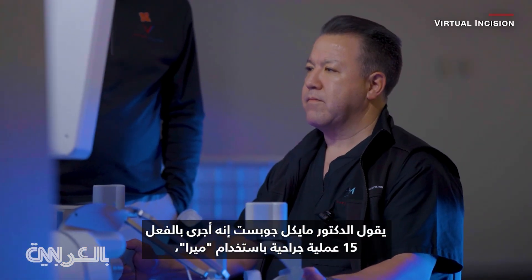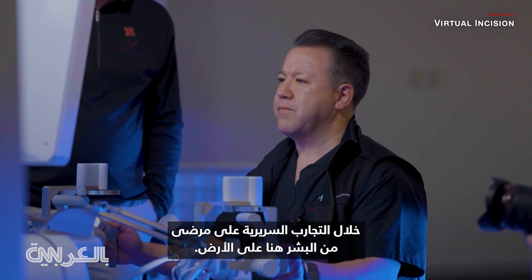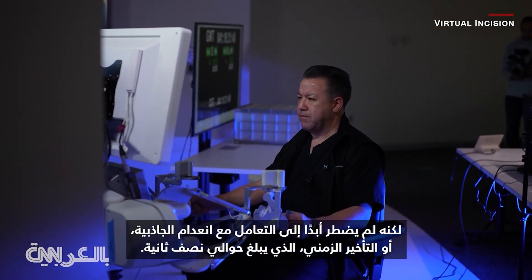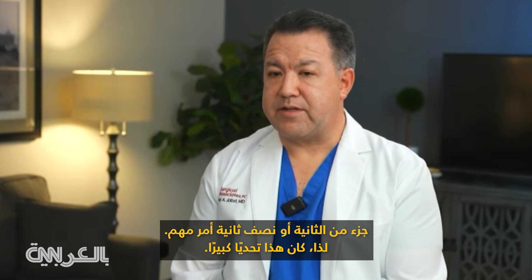Dr. Michael Jobst says he's already performed 15 surgeries with Mira during clinical trials on human patients here on Earth, but he's never had to contend with zero gravity or a time delay of about half a second. A half a second is going to be significant, so this was a big challenge.